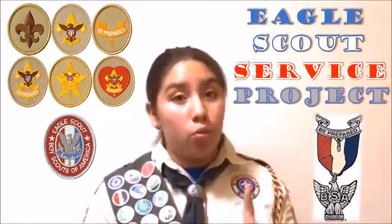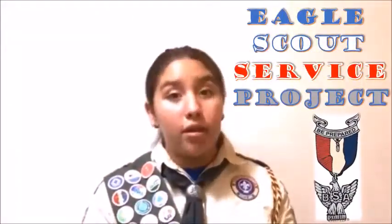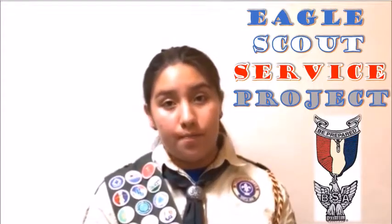With this introduction, I want to tell you that I am one step away from being able to achieve this great goal, and to do that I have to accomplish one last requirement: the Eagle Scout Service Project.